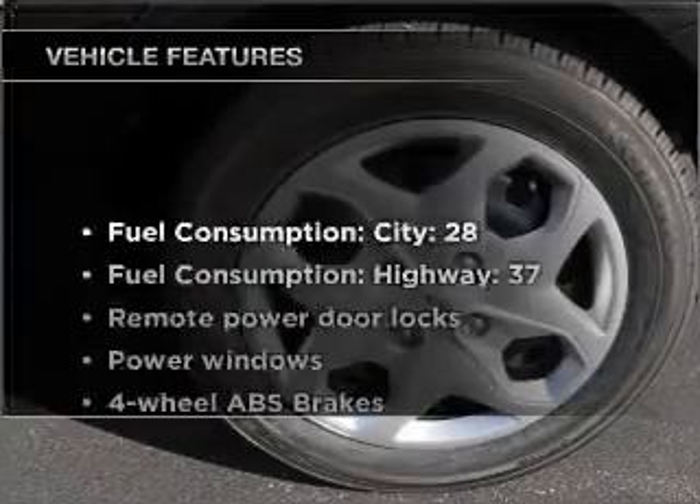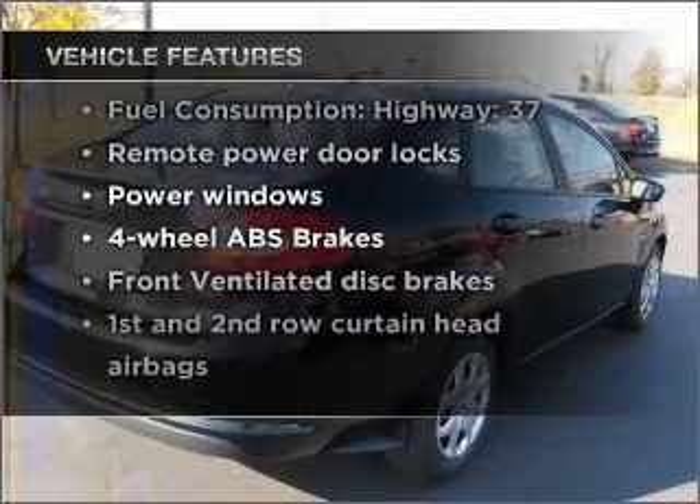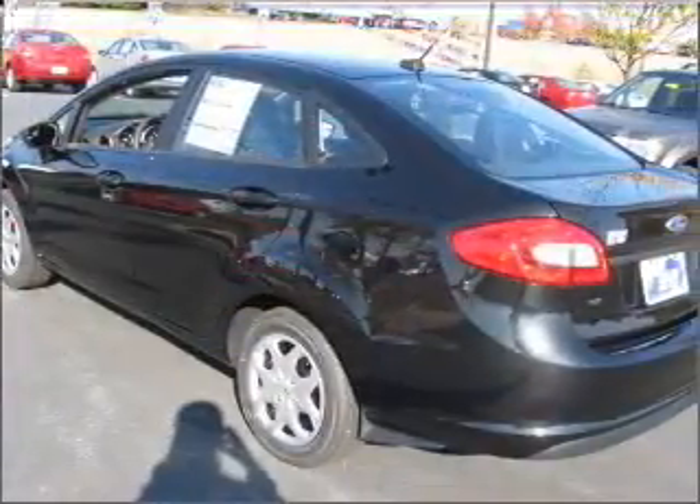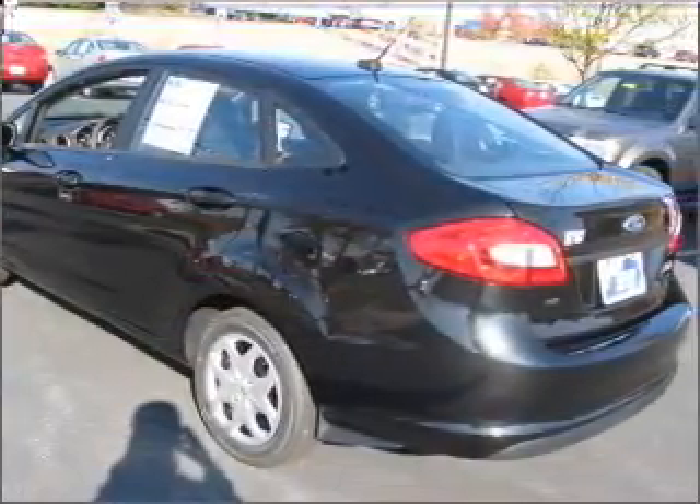Plus, enjoy these notable features that are included in this vehicle: air conditioning, power door locks, power windows, power steering, power mirrors, and AM-FM stereo with a CD player.